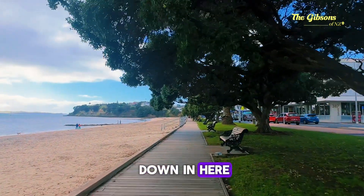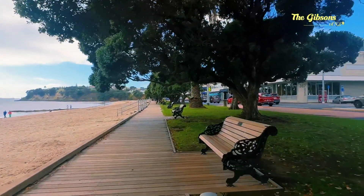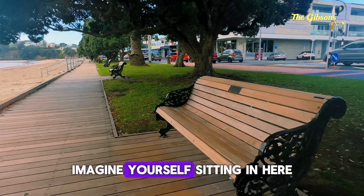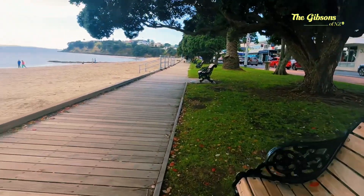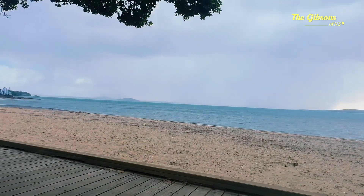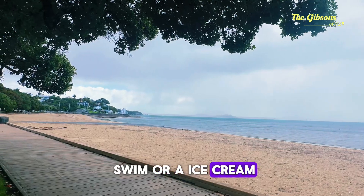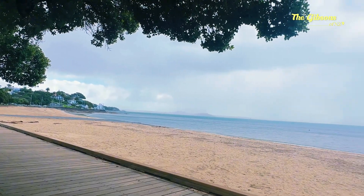Beautiful to just sit down in here. Imagine yourself sitting here — what a view! Or go for a swim or an ice cream in summer.